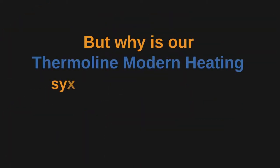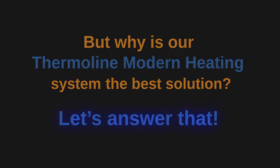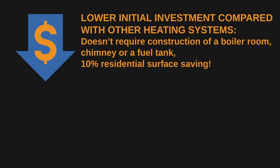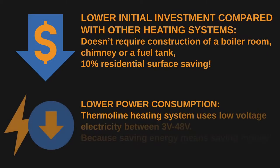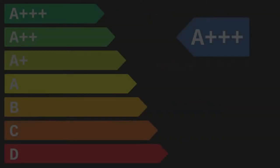It also has the added possibility of controlling the temperature for each room. But why is our Thermaline modern heating system the best solution? Our system requires a lower initial investment compared to other systems because it doesn't require the construction of a boiler room, chimney, or a fuel tank.